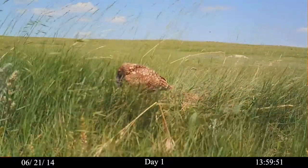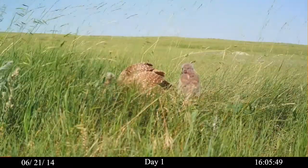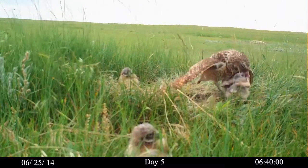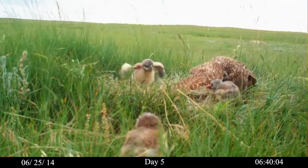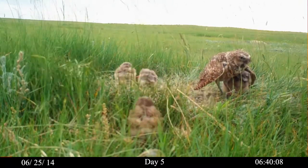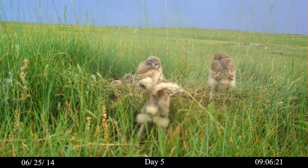And later that day, the mother presents a mouse to more chicks that have emerged. By day five, the chicks begin to flap their wings and move about in the grass surrounding the nest.